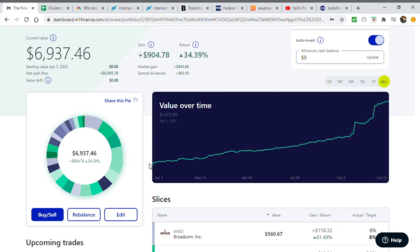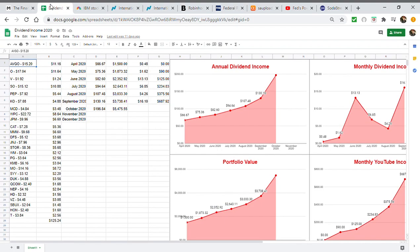We started this portfolio with a $1,500 deposit on April 3rd. I started the channel and posted my first video that following Monday on April 6th. Fast forward to October 13th — it is now almost a $7,000 portfolio. More importantly, I'm focused on the dividend income. My first purchase started at $66.67 and now today it is currently almost $200, and actually closer to $230-$240 when you count deposits. This is some great growth.